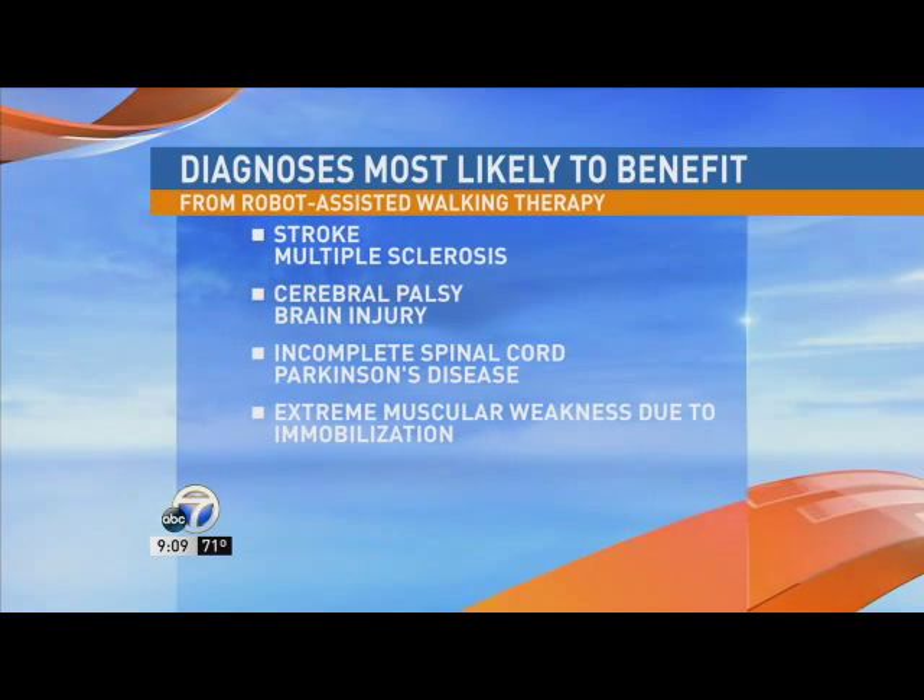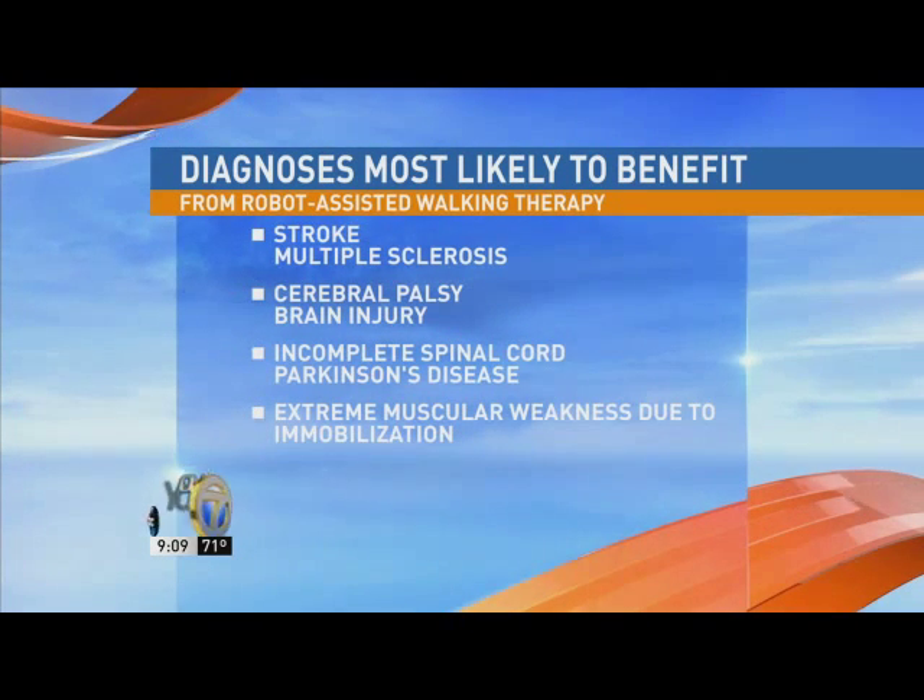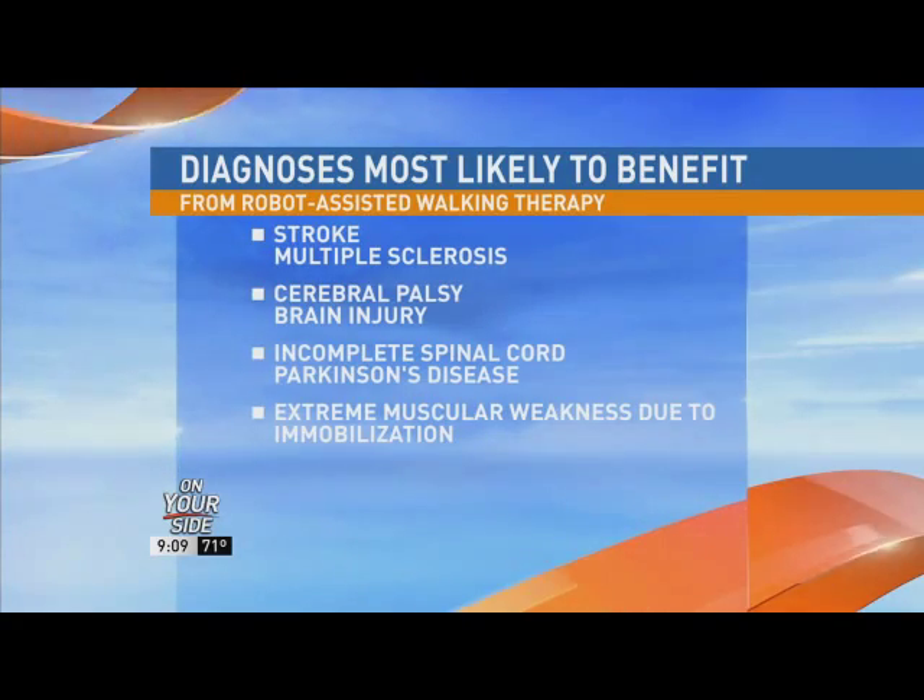There are several different issues that millions of Americans struggle with, and a lot of them ask when told about this technology: does insurance cover this? Most insurances will cover Locomat therapy. I would recommend a person call their provider to find out if there's any co-pay or how long they might cover. We also need a physician referral. So if someone is interested, they need to talk to their physician, get a referral, and then contact Baptist Health Rehab Institute to set up an appointment.